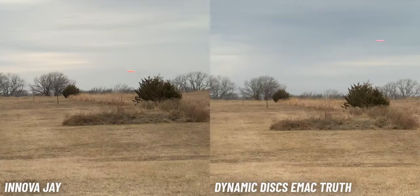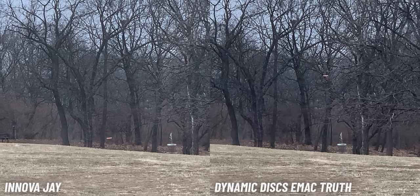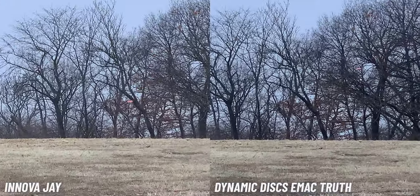With the eMac Truth it gets interesting. The eMac Truth just goes for days if you throw it, and it has a similar forward-pushing fade to the J — very similar finish. But the difference is the eMac Truth will turn for you if you put power on it — a new Lucid Truth or eMac Truth will turn and won't hold up to wind, so you need a Lucid X version for wind. The J doesn't turn for you — it can handle a good amount of power without turning, while the eMac Truth is made to hyzer flip.